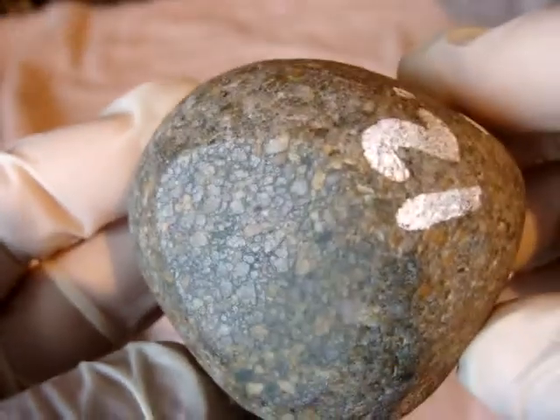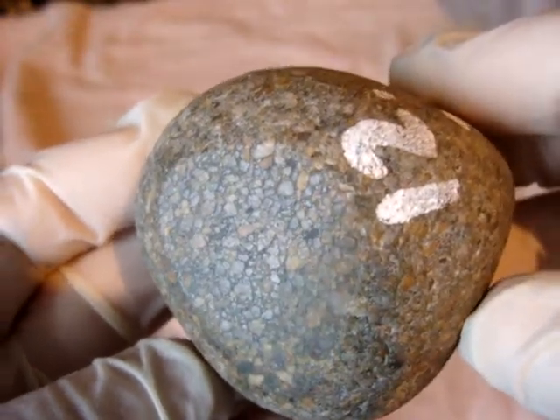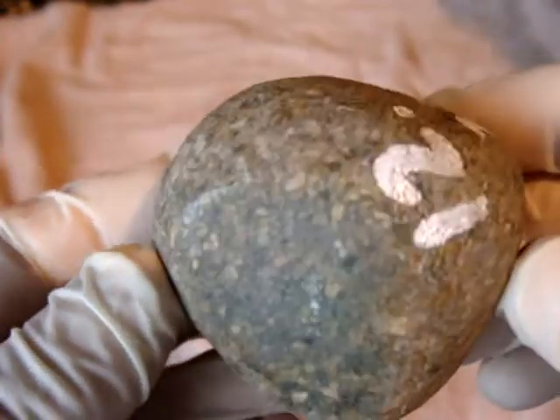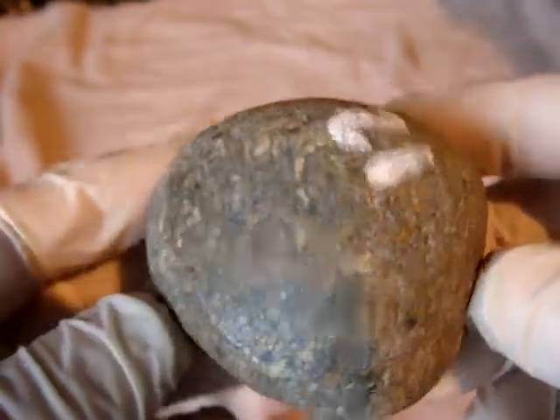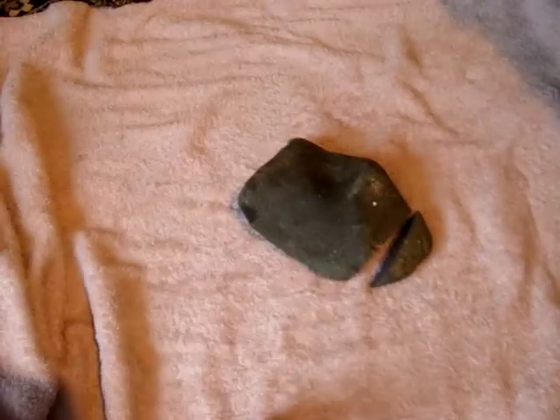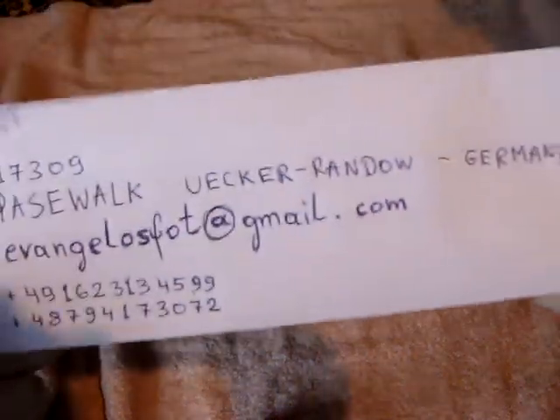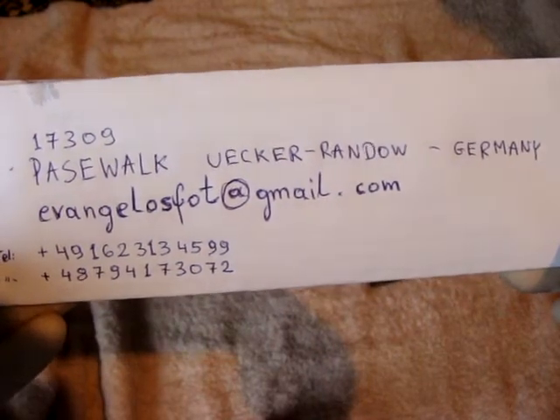If you are a researcher or scientist and you're interested in making some research and experiments on those, don't hesitate to contact me. Thank you for watching — here are my contact details.